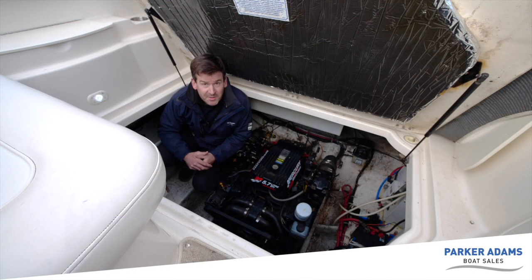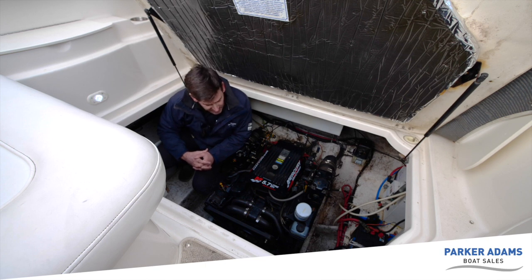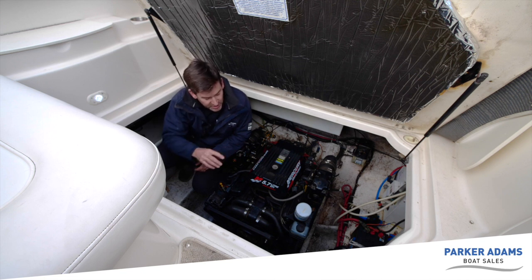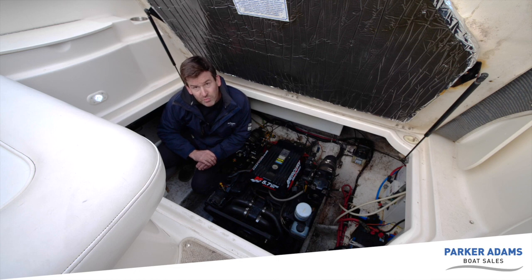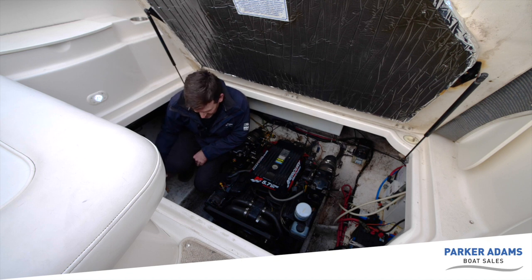Down in the engine bay we can see the 5.7-litre EFI engine in very good order. The oil still looks quite clean, indicating it hasn't done many hours since the last service. A full service will be carried out before sale. The engine bay sides have a flecked paint finish — Maxim's design — which can look untidy but is actually very clean. It will be cleaned up for the sale.